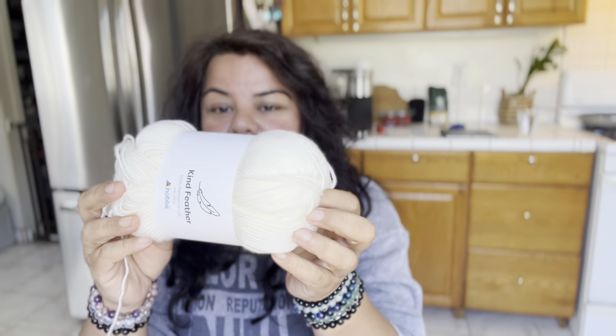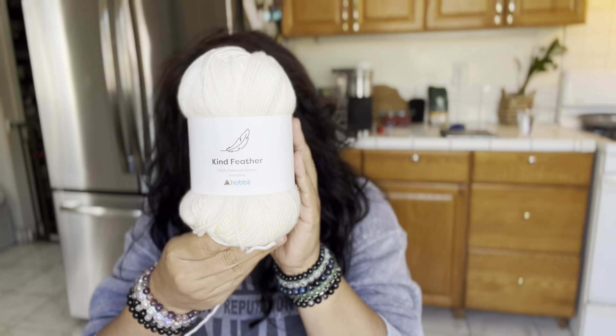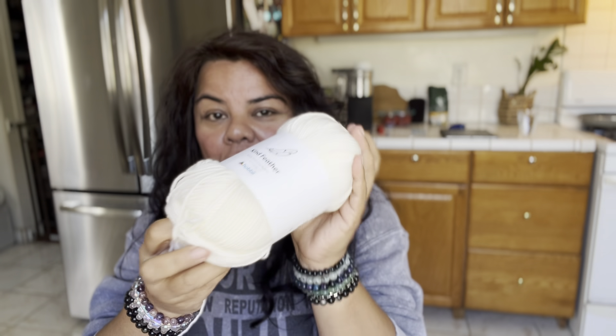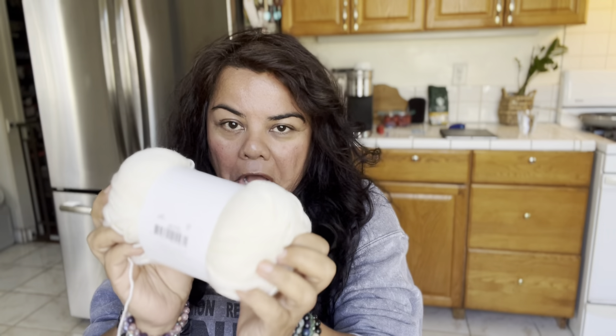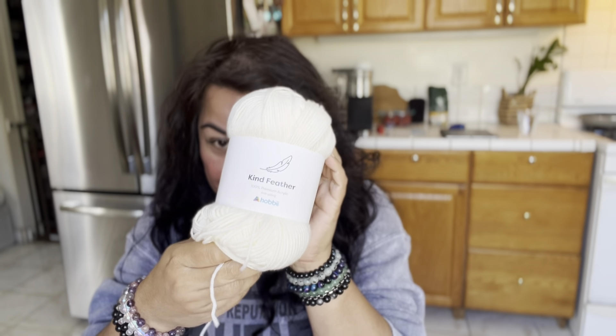The yarn, for being a wool yarn, is really really soft, so I'm super excited. That's also why I included the Kind Feather - I don't know if you guys have used this yarn before, but this is my first time using it. It's Kind Feather from Hobie, and this yarn is so incredibly soft, it's absolutely ridiculous. I'll have the link down below if you guys would like to check it out.